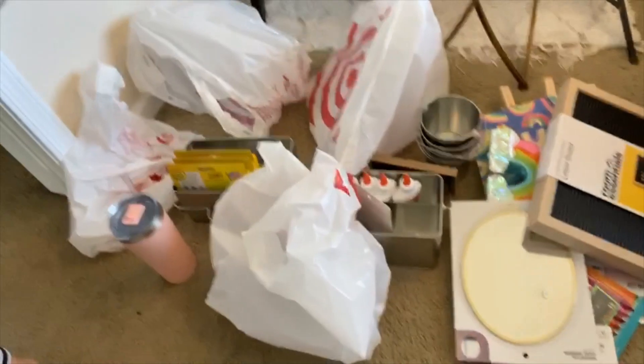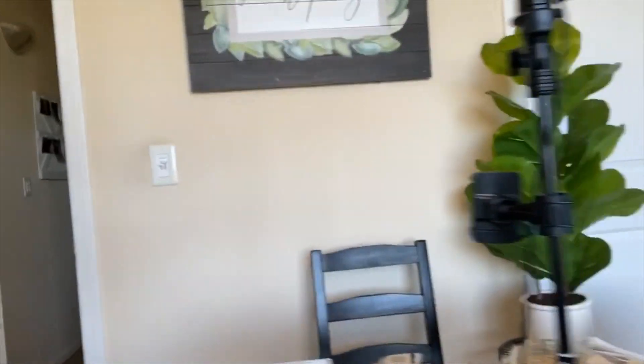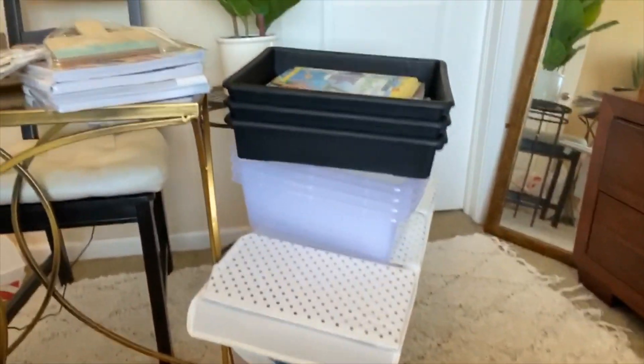I also want to show you guys behind the scenes — look at the disaster that is the haul. The floor is covered, the desk, our messy bedroom — and I have more over here. It's everywhere.